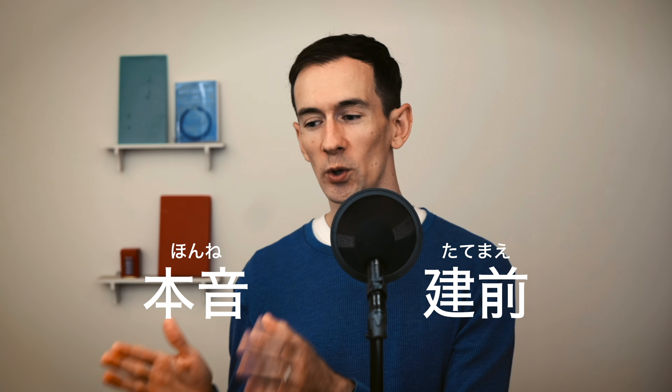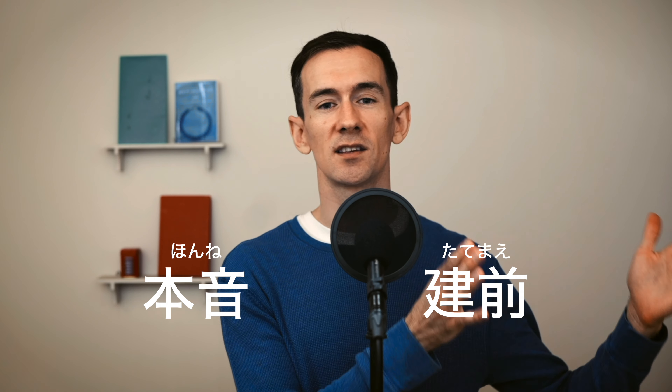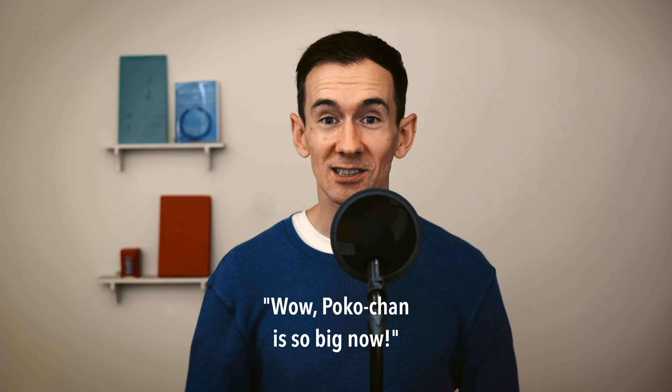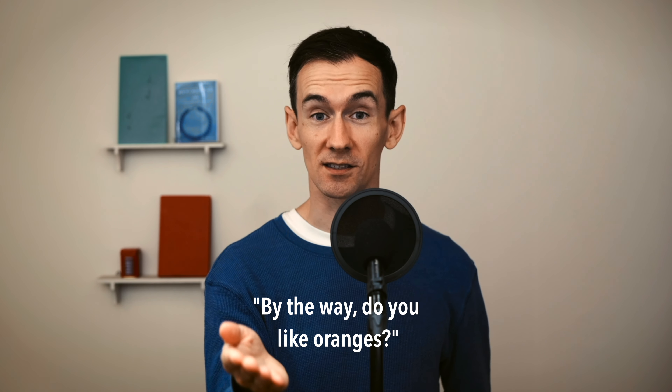This is why the pair concept of honne and tatemae exists in Japan. Honne is what you actually think, and tatemae is what you do and say in the presence of others in order to not upset the peace. Honne is: 'God, shut that dog up, it's been barking all morning.' And tatemae is: 'Ah, Poko-chan, oh-ki-ku-nari-mashita-ne.' 'Un?' 'Oh yeah, 全く気づかなかったんです. Honno desu.' 'Ah, mikan, tabe-masu?'